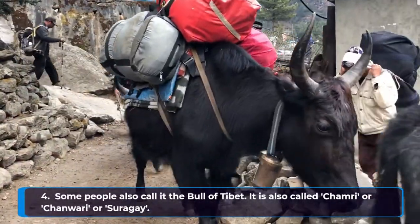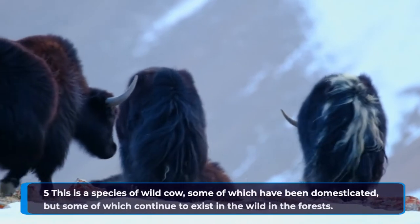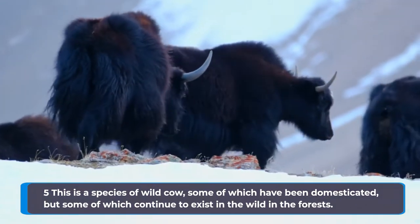Some people also call it the bull of Tibet. It is also called Chamri, Chanwari, or Serege. This is a species of wild cow, some of which have been domesticated, but some of which continue to exist in the wild in the forests.